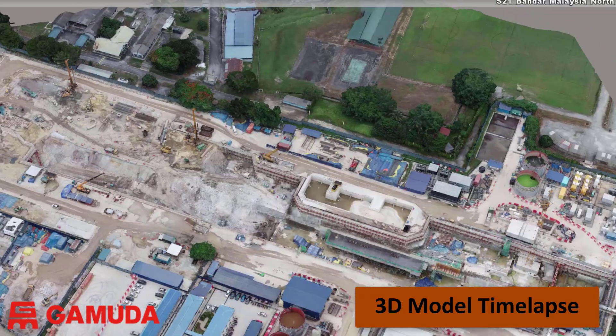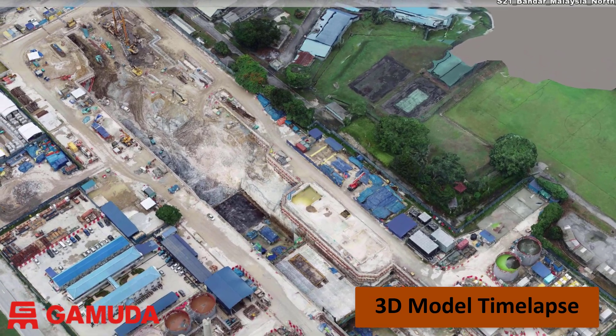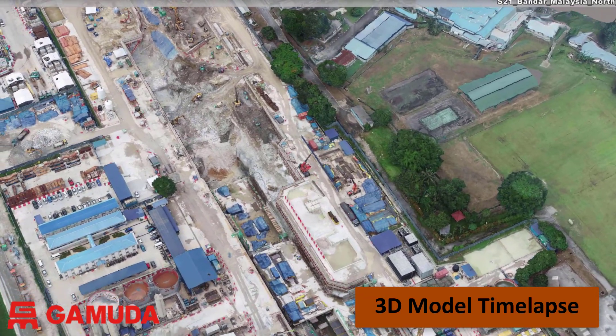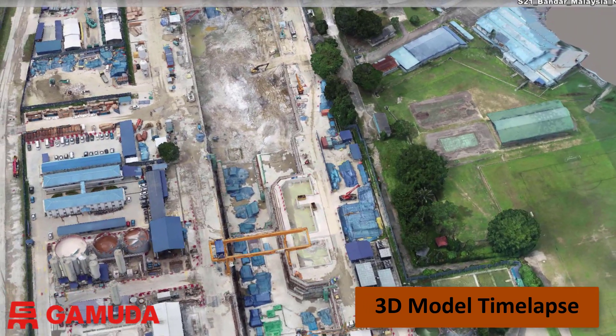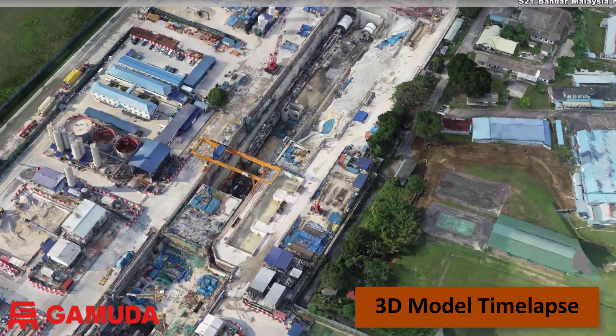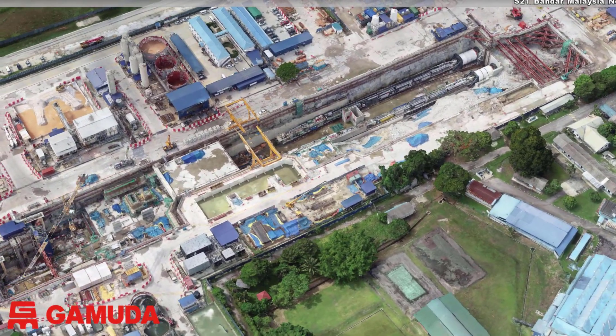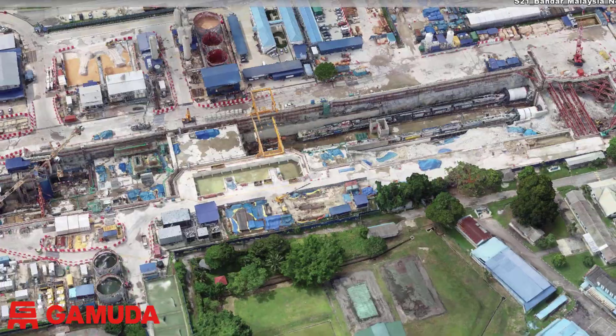You can see excavation works, the TBM assembly and launch, and permanent structure construction. The sequence of models taken over this 18-month period is a very useful way of looking at progress over a longer period of time. As they are 3D models and not simply photographs, these site models can be used for measurement and analytics.